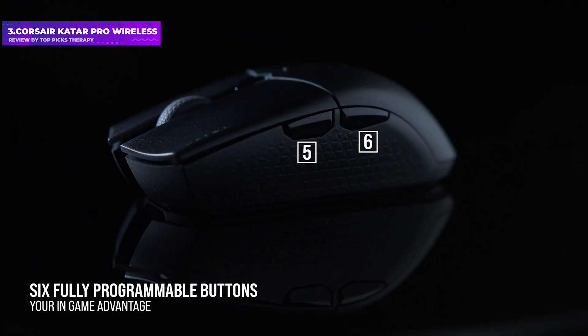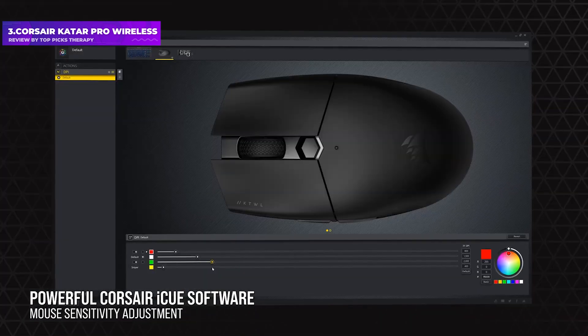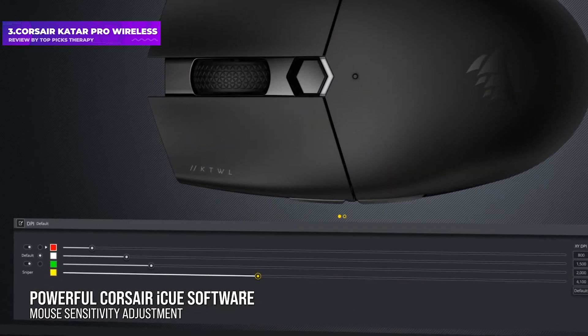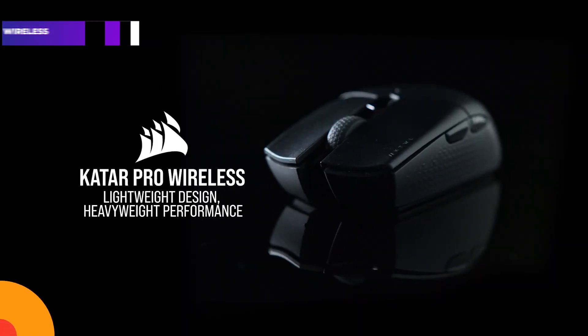The grippy matte finish on the sides of the mouse makes it pretty easy to move, even for fast flicks in games like CS:GO. This reduces battery life slightly and changes the balance, but the mod makes it feel more responsive in the hands, so I personally prefer it.